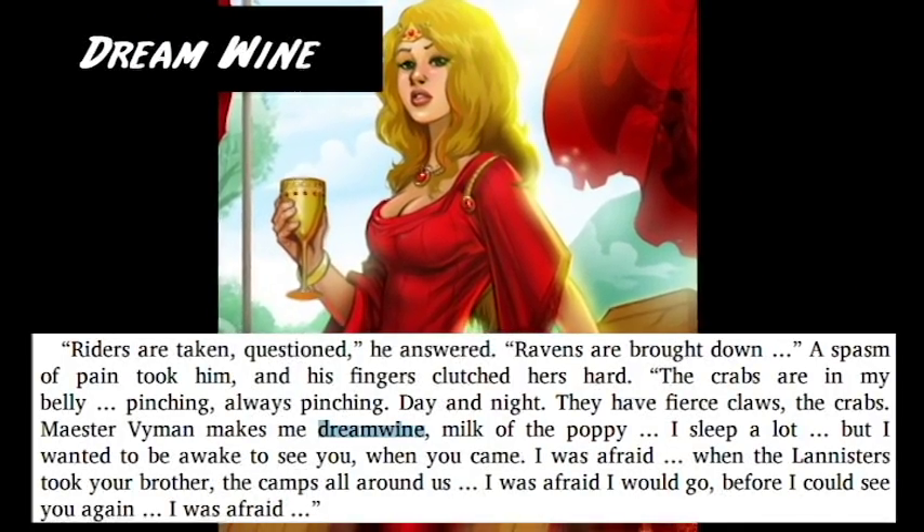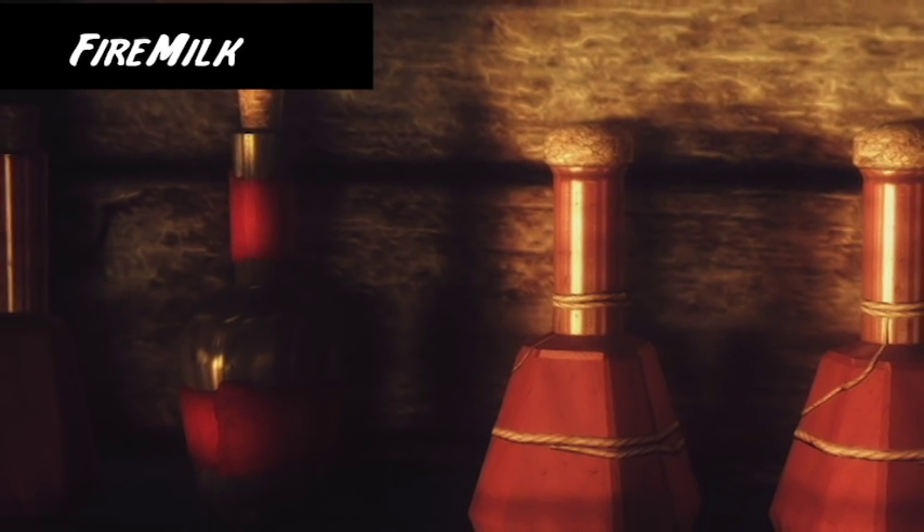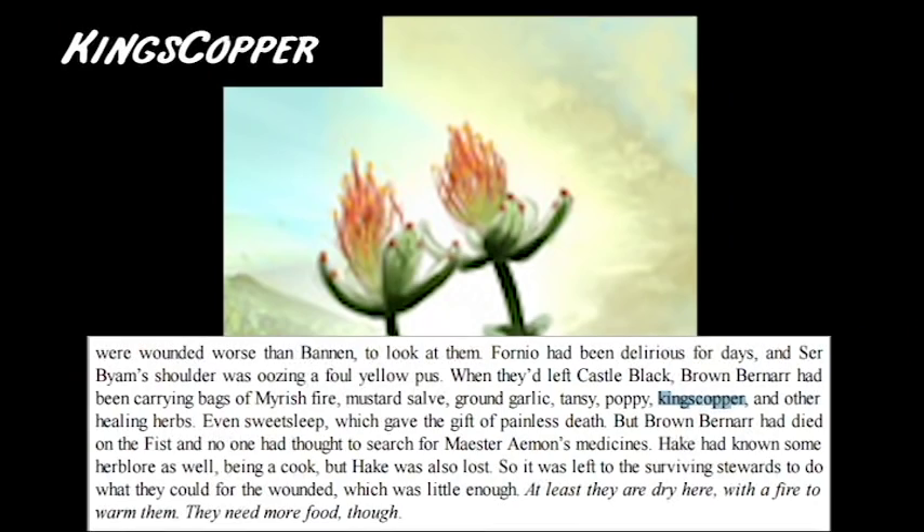Dream Wine is a potion that puts a person in a state of deep sleep. Fire Milk is an ointment often used to clean out wounds and burns. King's Copper is an herb used for healing.